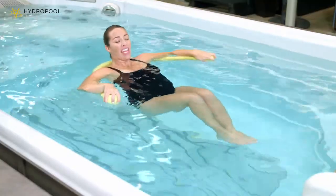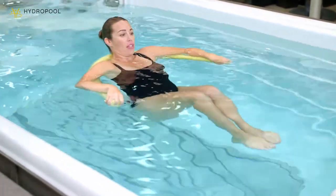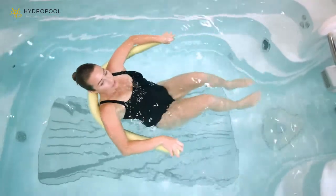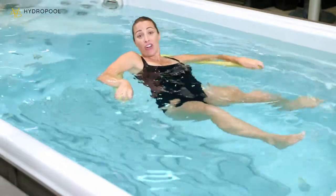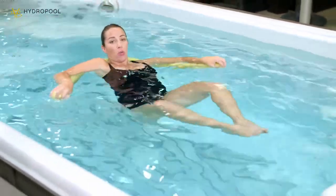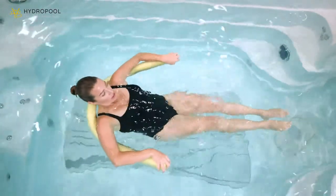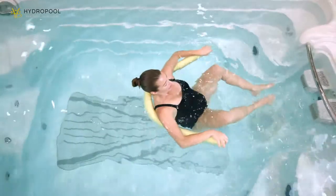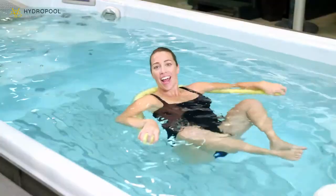Now let's bring the knees up and the ankles together. We're floating all of our body weight on the noodle. Keep the ankles together and open up through the knees — we're going to call this one the butterfly, really introducing that hip mobility. If you're ready to increase the intensity, keeping the ankles together, open up and then bring the ankles up towards the glutes. Open up and bring the ankles towards the glutes — really having to engage the core here. Inhale, open up. Exhale, pull together.